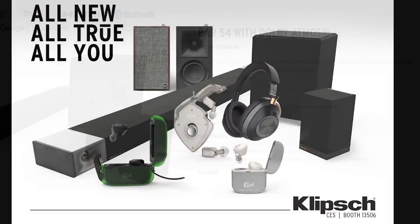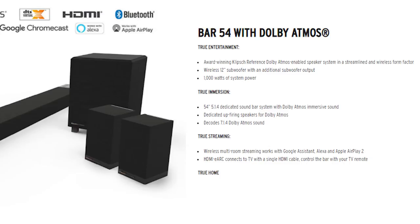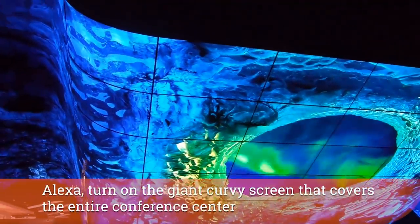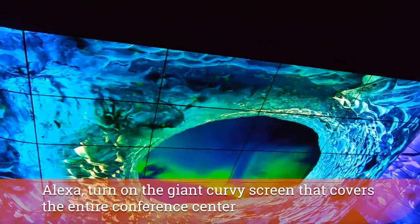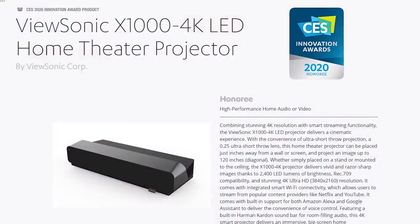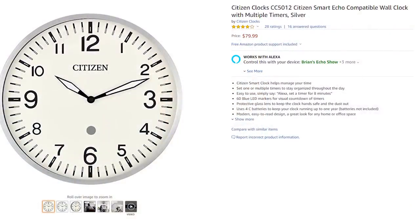There are a ton of new televisions and projectors — new ones from Sony, LG, Samsung, Panasonic, Philips, and a voice remote from Vizio with Amazon voice assistant integration. ViewSonic created 4K projectors that are both portable and have Amazon's voice control capability. Just before CES, Citizen came out with a new Amazon voice assistant-enabled smart clock, with a few different versions of that smart wall clock coming out.